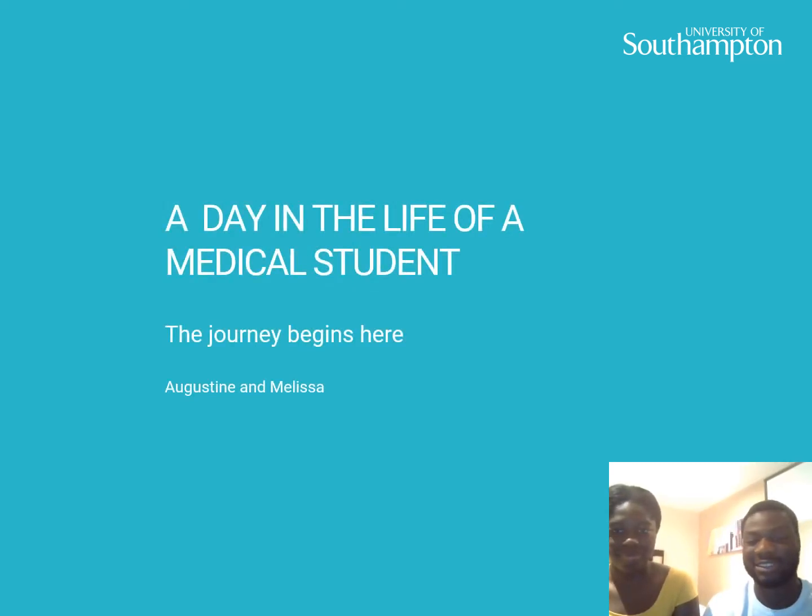Hello everyone, my name is Augustine. My name is Melissa. Welcome to the talk about a day in the life of a medical student. We're both current medical students at the University of Southampton, trying to give you a glimpse of what our day-to-day life is like.